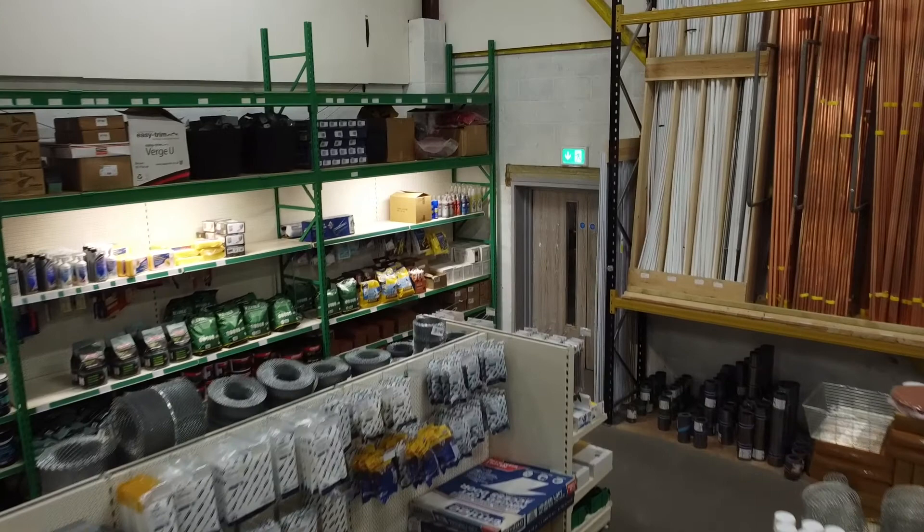The product range Freeform have is superb. There are lots of different colours, whether it be in the wood grains, the plain anthracites, the Colormax range, the cladding products — they just offered us a complete package really in terms of what we needed for a roofline partner.